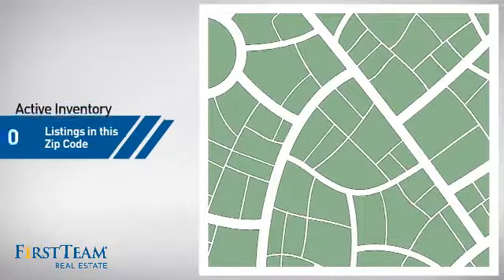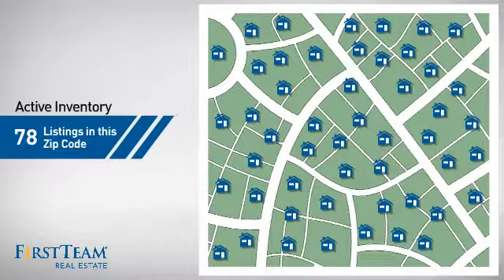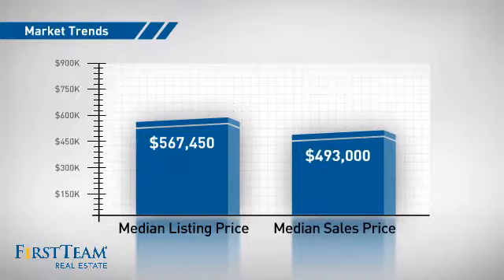Wondering how it stacks up against the competition? There are now just under 80 homes on the market within this zip code, with a median list price of just under $575,000 and a median sale price of just under $500,000.